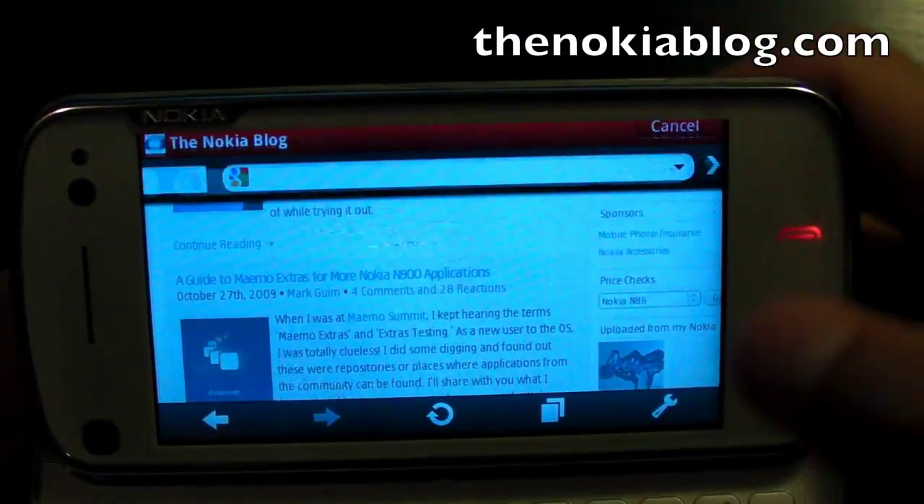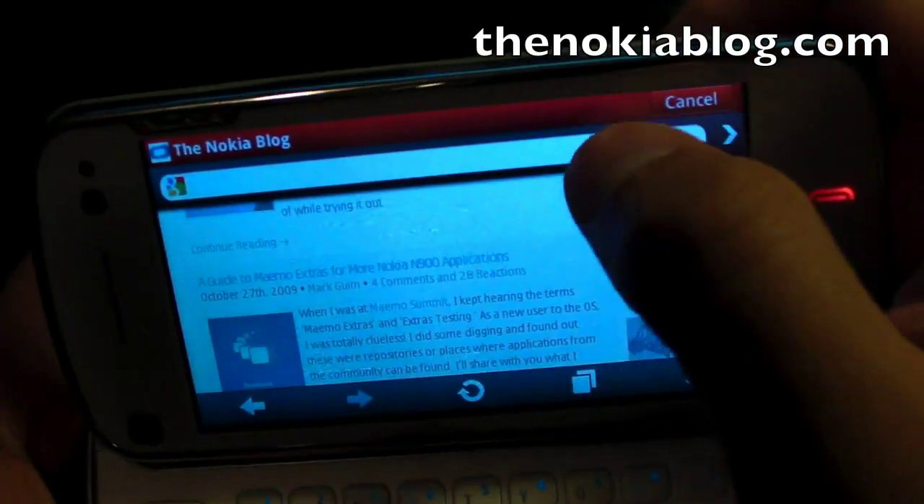On top, you could change the address or search something online. So here let's search movie tickets.